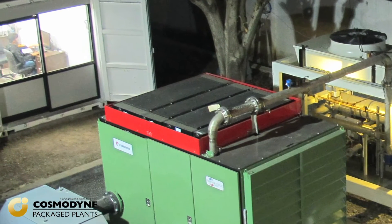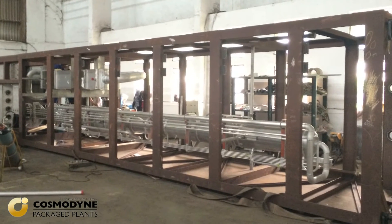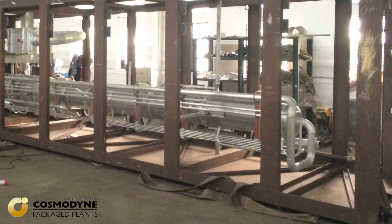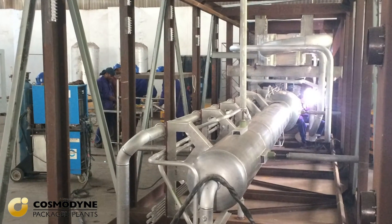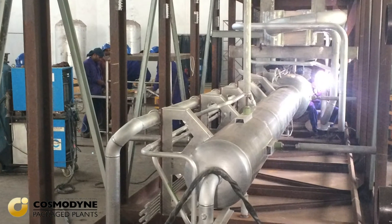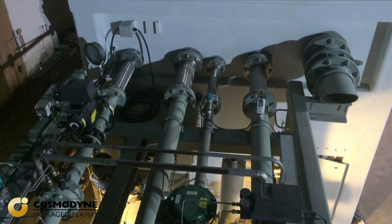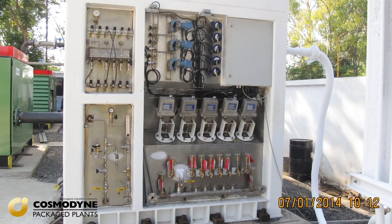We utilize oil-free centrifugal compressors with low power consumption and high efficient air cooling. Our proprietary technology for the design of the brazed aluminum heat exchangers utilizes high performance fins with close process approach temperatures that achieve the highest possible process efficiencies and low operating power.